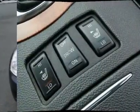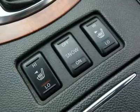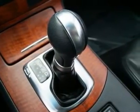Power and heated seats, power adjustable steering wheel, stability and traction control, electronic brake force distribution, and much more.